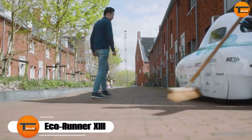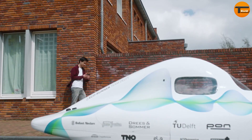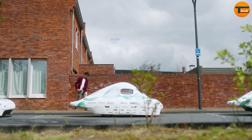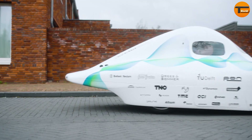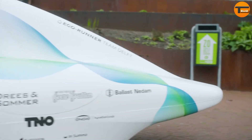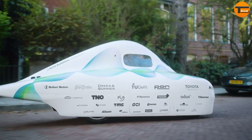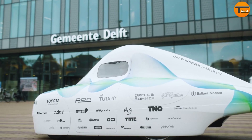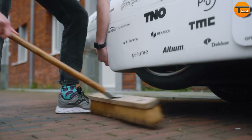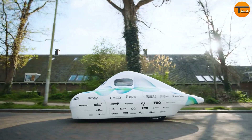The Eco Runner 13 is an impressive example of sustainable mobility. This 13th version of the hydrogen-powered vehicle continues a legacy of eco-friendly innovation dating back to 2005. Although not designed for daily use, the Eco Runner 13 focuses on scientific research and advancements in green technology. Its ultra-lightweight design is one of its standout features, significantly shortened to seat only one person.